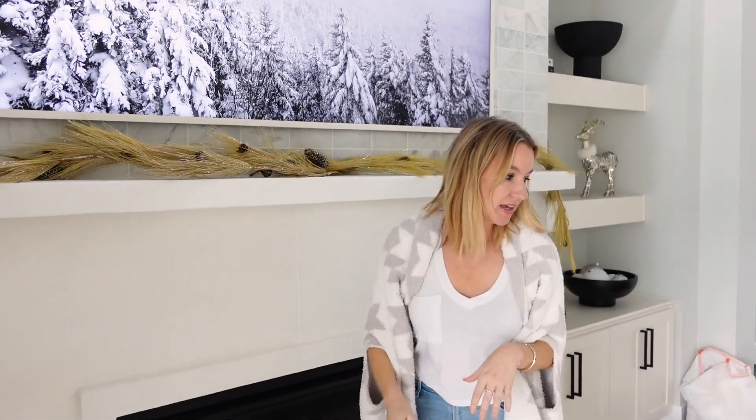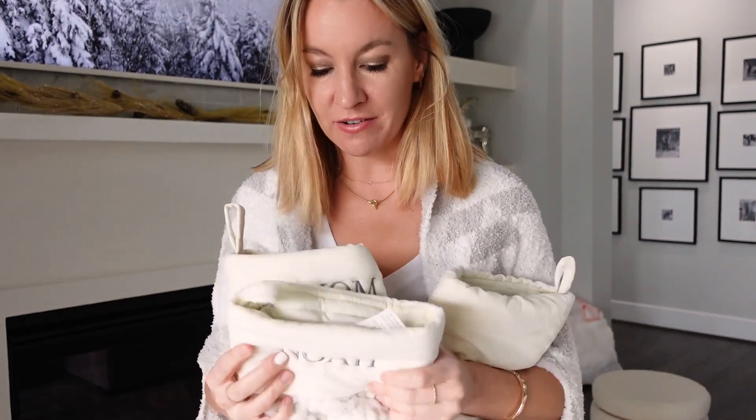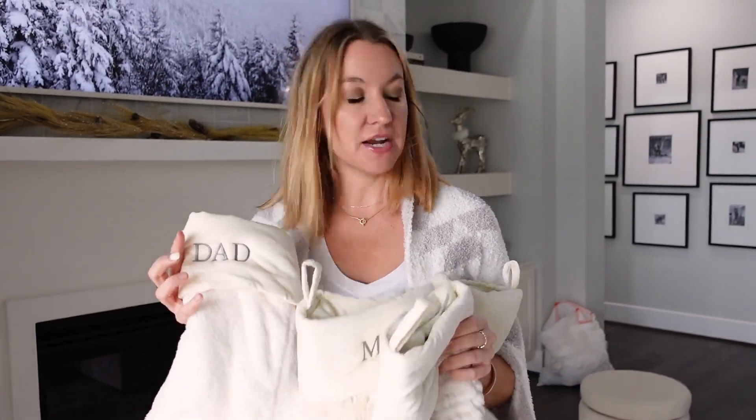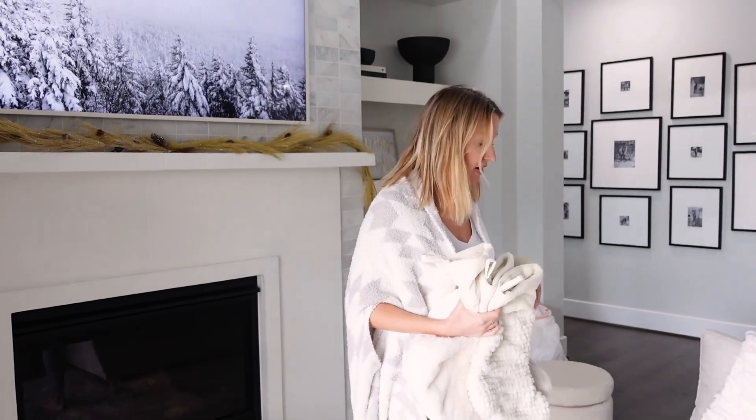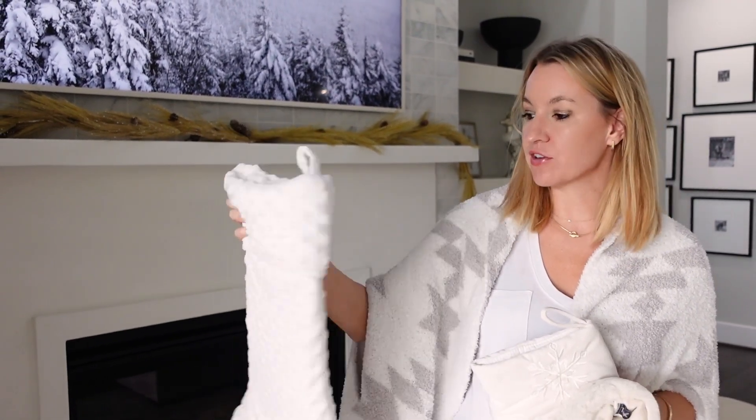For stockings, we love the Pottery Barn ones because we spent money customizing them. We got them a few years ago and they say our names on them, which I just thought was so sweet to do — I got them all in different styles. But if you're looking for some ones from Walmart, I have some options to share. These are from 'It's My Texas Home' — she's an influencer who has a collection at Walmart. These are so pretty, they come in multiple styles, and they're super nice.